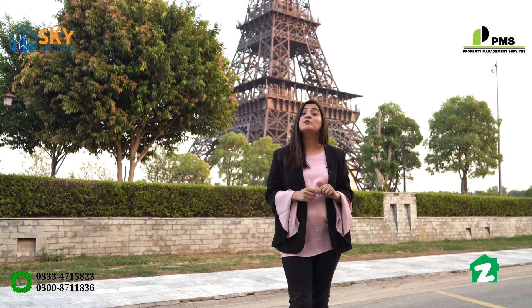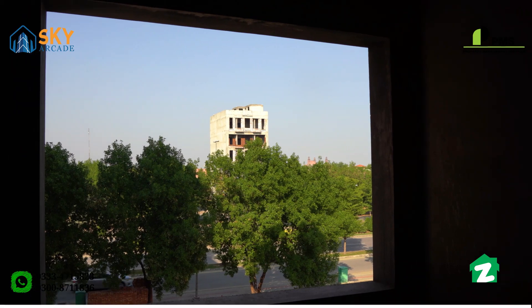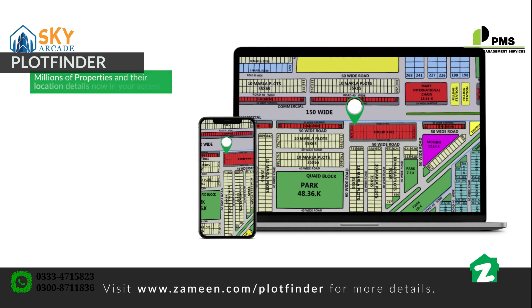I am going to tour the property of Sky Arcade, which is located in Sector E. Sky Arcade is located on Canal Road, an 8-minute drive. Ring Road is a 13-minute drive, Multan Road is a 10-minute drive, and Bahria Grand Jamia Masjid is a 2-minute drive.